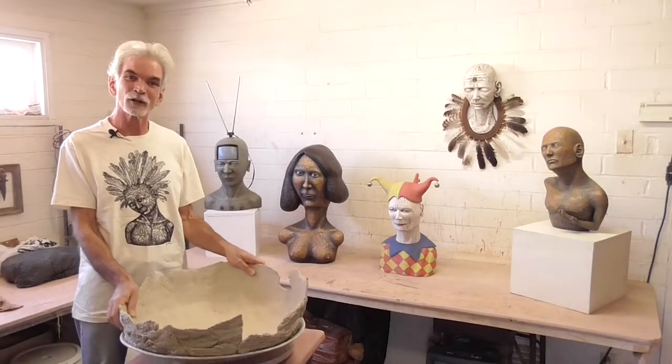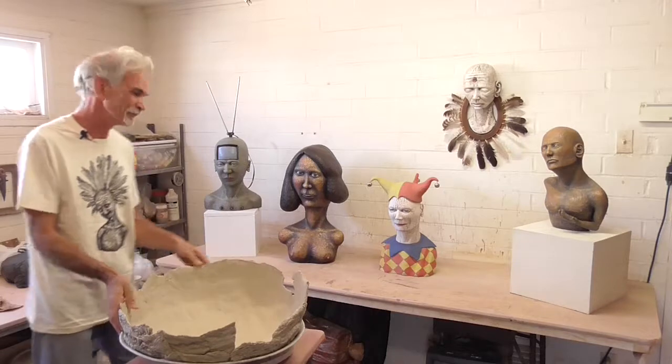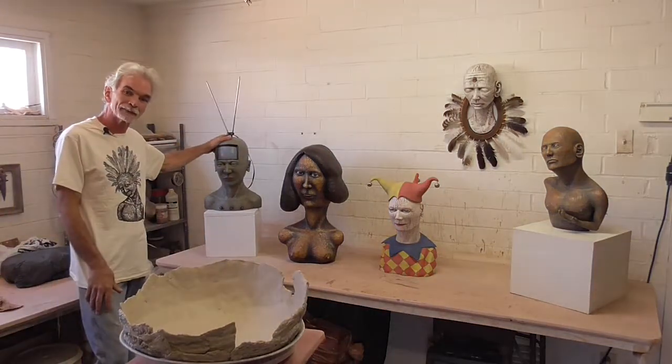Hi, I'm Jim Jones, clay artist. Welcome to my studio in beautiful Tucson, Arizona. Let me show you some of the pieces I make in my studio.